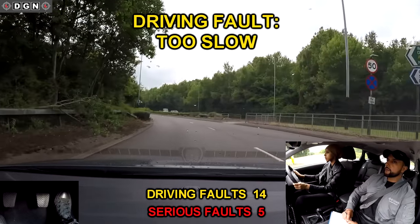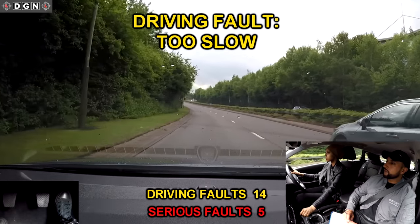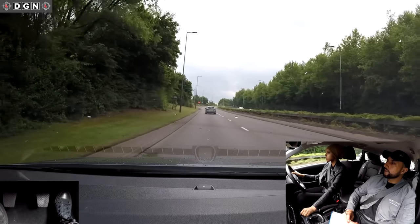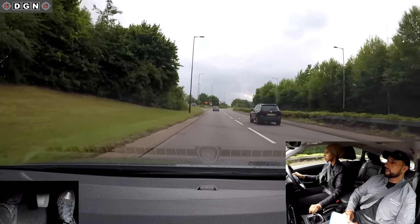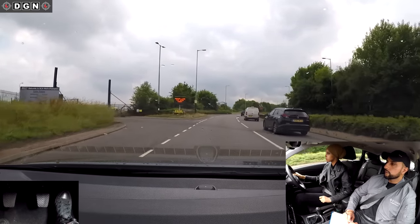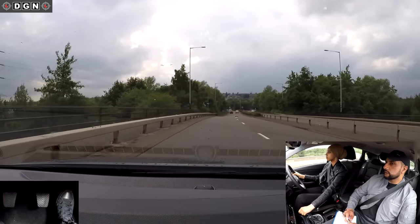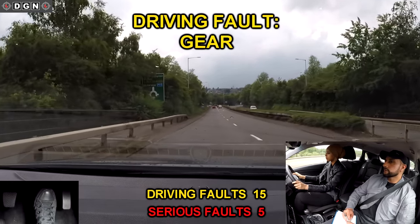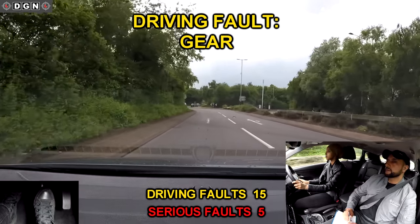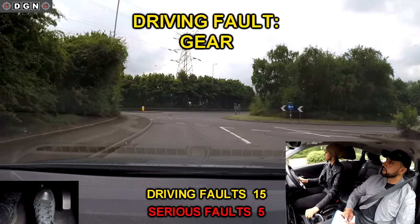The speed limit is 50 miles per hour. Leila's build-up of speed is quite slow and even though the dual carriageway was clear, the highest speed Leila got to was 38 miles per hour. And here you'll notice Leila driving with one hand again. At this roundabout, go straight ahead, second exit. When we approach this roundabout it's safe to go, so Leila should select gear two and continue, but she selects gear one which slows us down too much. Luckily there was no vehicle behind us or this could have been a serious driving fault.